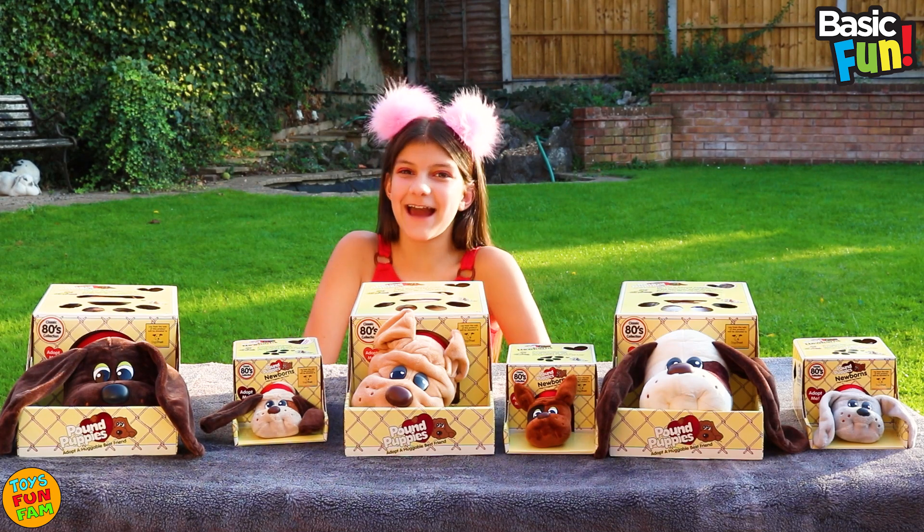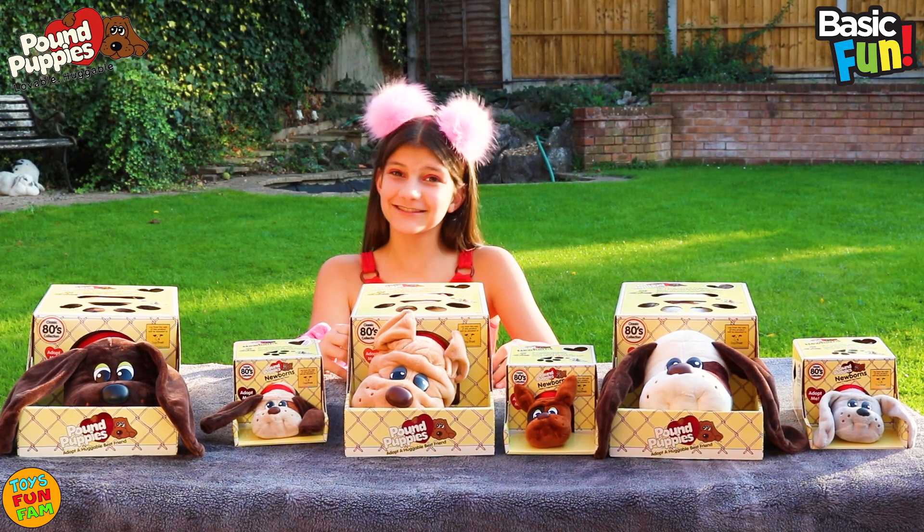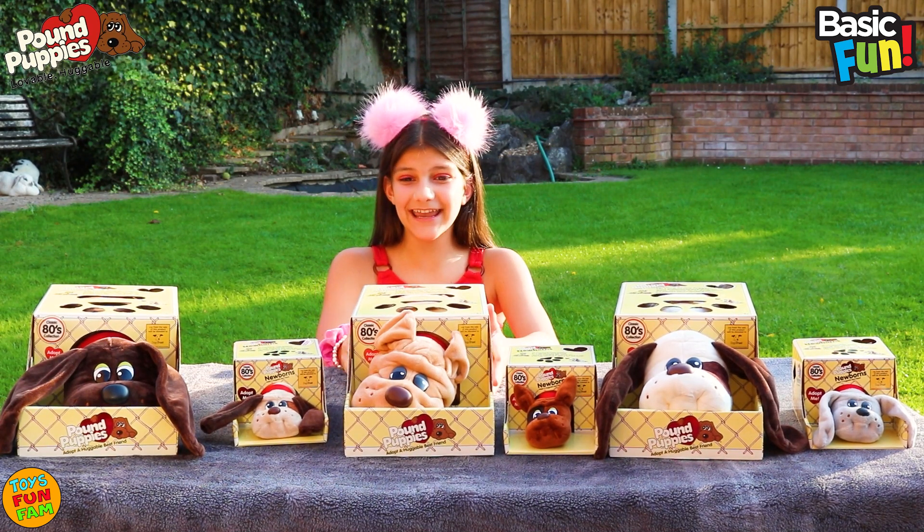Hi Fans! Today we have been sent the Pound Puppies. Look how adorable they are. They're so cute. Let's take a look.